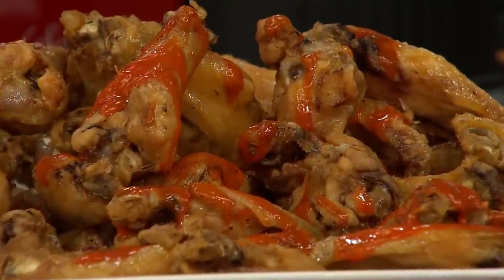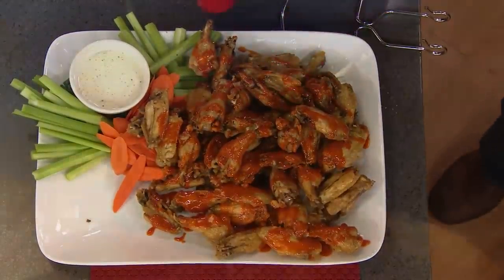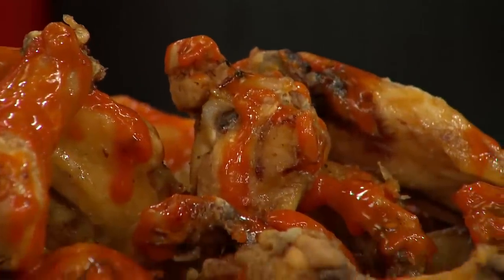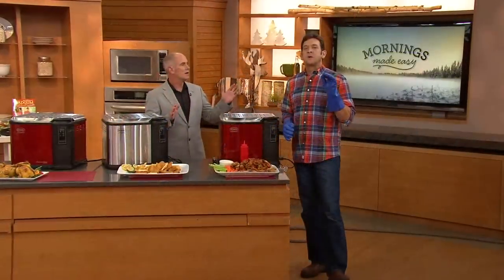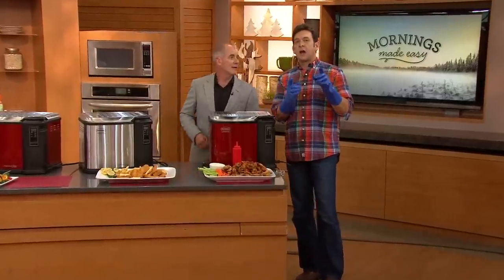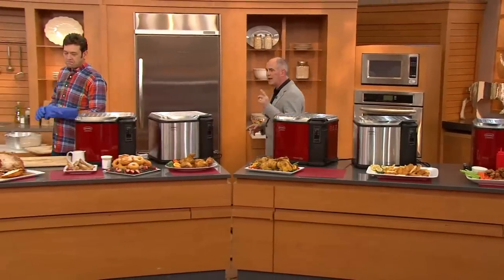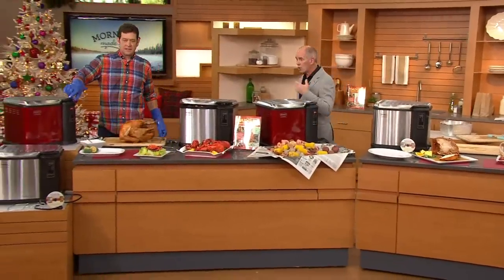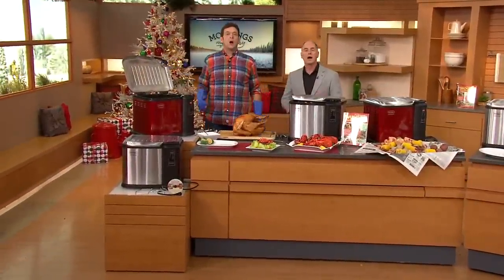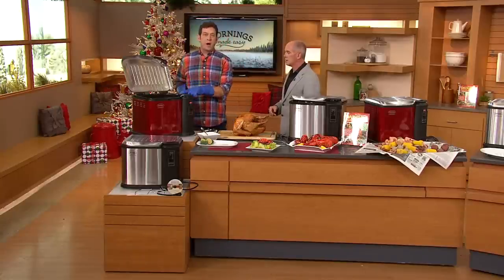Before, deep frying the turkey was a guy's thing — and the reason is because women were too smart to do it the old way. With the traditional outdoor fryer there was always the risk of blowing the porch off the back of the house. A lot of ladies say their wife would never fry a turkey in the backyard, but she will fry one with this machine indoors. Even if it's still the man's project, it gives the ladies peace of mind knowing he'll still have his eyebrows after Thanksgiving.